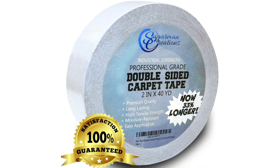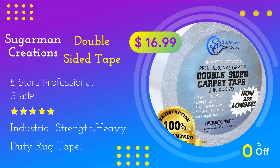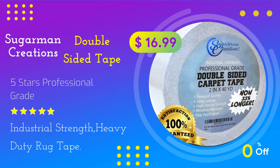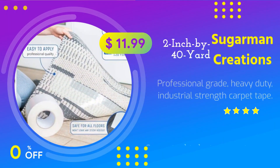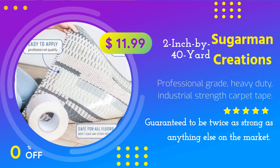Sugarman Creations Double-Sided Carpet Tape — 5 Stars, Professional Grade, Industrial Strength, Heavy Duty Rug Tape. Top-rated carpet underlayment adhesive. Guaranteed to be twice as strong as anything else on the market.